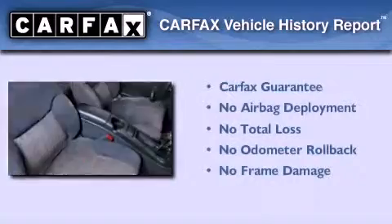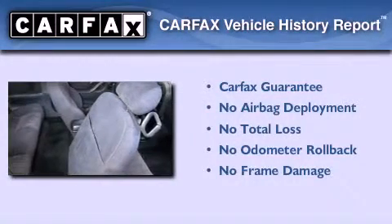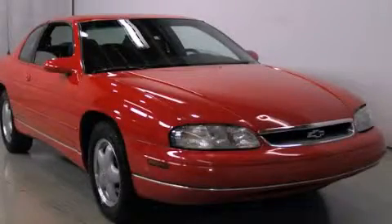Not to mention that this Chevrolet qualifies for the Carfax Buy Back Guarantee. Please call today to reserve this vehicle for a test drive.